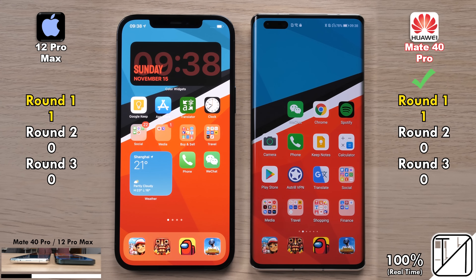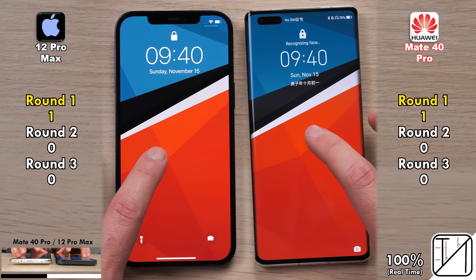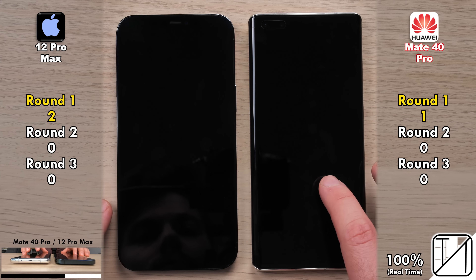Jumping into the actual app icons on the home screen, the Mate 40 Pro was slightly quicker, picking up its first point in Round 1. Now testing out the 3D face unlock on both devices — they both use top lenses — and the iPhone was faster every single time, picking up its second point in Round 1.